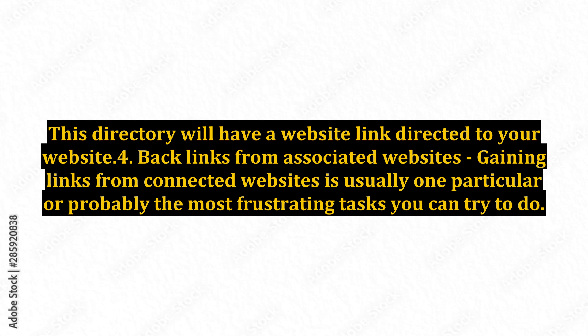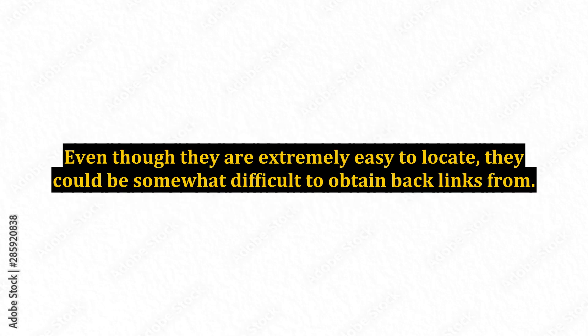Point 4: Backlinks from associated websites. Gaining links from connected websites is usually one of the most frustrating tasks you can try to do. Even though they are extremely easy to locate, they can be somewhat difficult to obtain backlinks from.